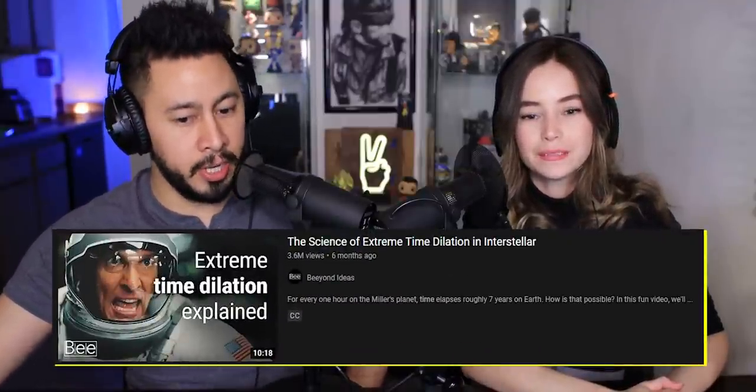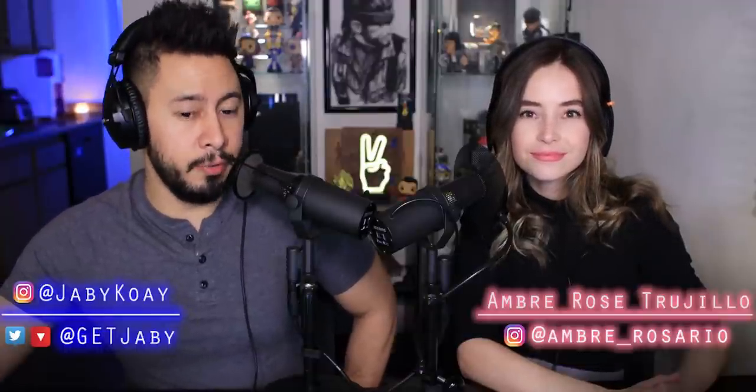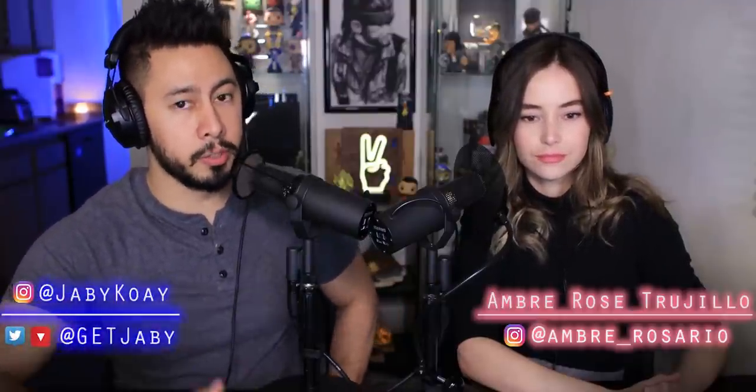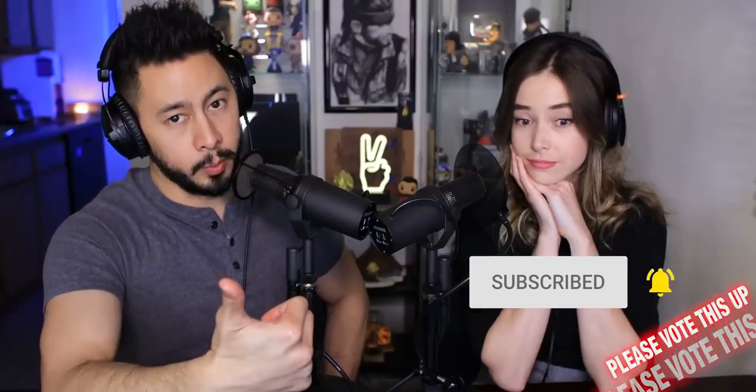Here's something that really interests me — I can't wait to react to it with you guys. Welcome folks, I'm Jabby Khoi joined by Amber Trujillo. We're looking at the science of extreme time dilation in Interstellar from Beyond Ideas, the YouTube channel. Thank you Beyond Ideas. If you guys enjoy the video, make sure to subscribe to Beyond Ideas — there's a link in the description. Subscribe here, hit the bell icon, all notifications, and vote this up. Amber is super into astrophysics and all that cool stuff, so follow her on Instagram.